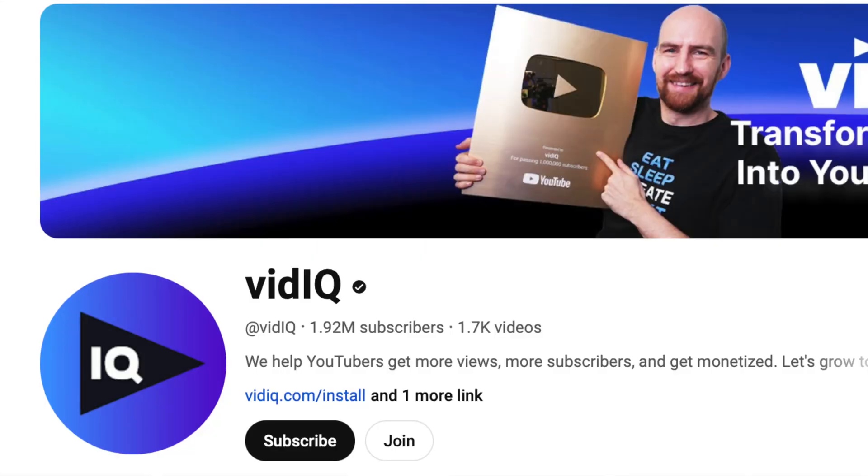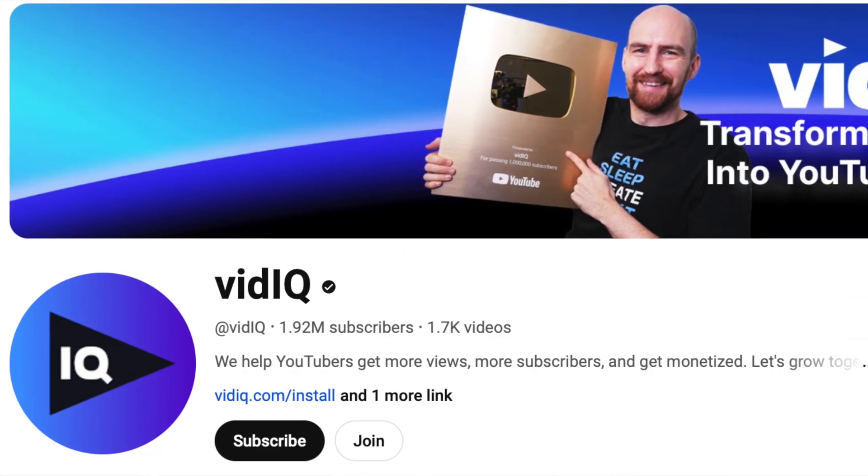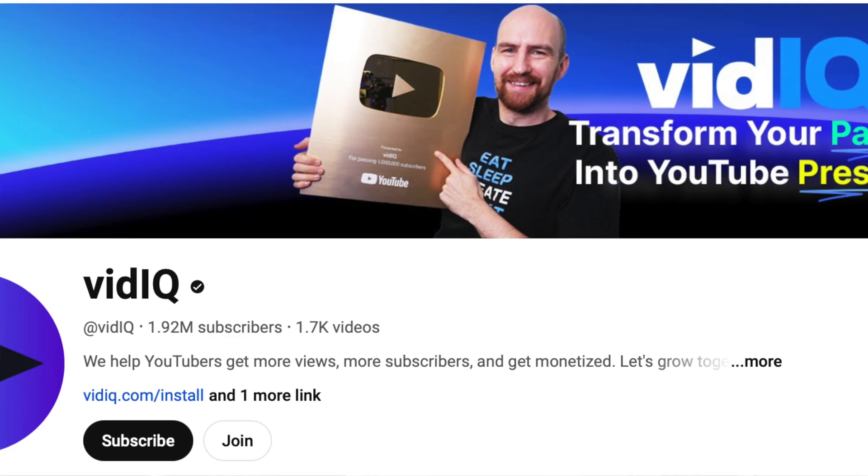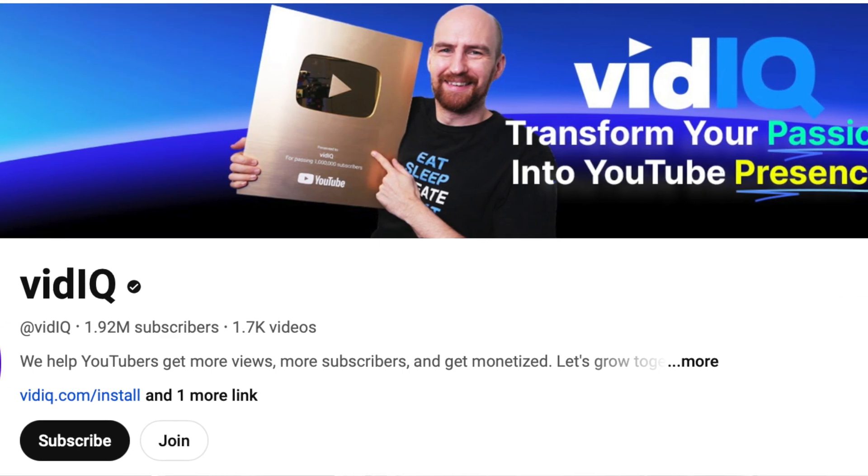Can the vidIQ app really help your channel? In case you don't know who vidIQ is, it is a company that specializes in helping YouTubers of all different sizes make their channel better and provide a lot of really good tips and tricks in order to make your channel become one of the 25% of channels on YouTube that are monetized.